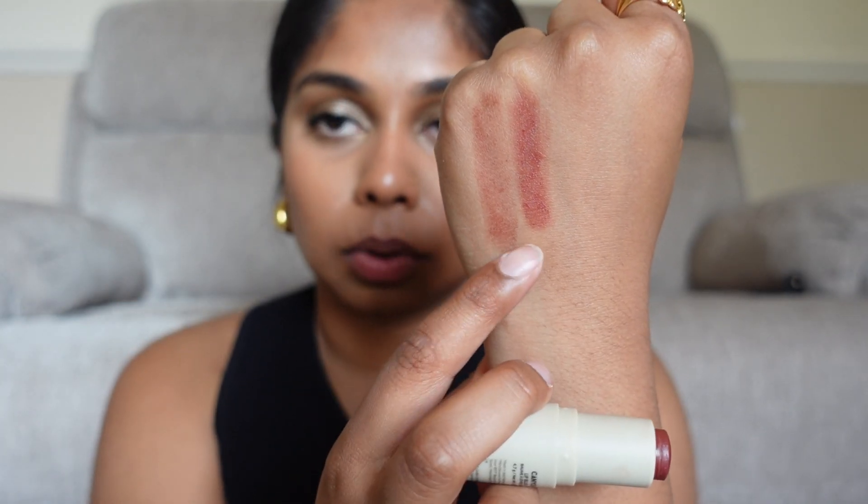Canyon looked beautiful on the model. On TikTok people just pat it in like this, so I'm going to try that technique and then swipe it. So this is how Jess wears it — a very sheer application of Canyon. You can see it looks nice on the bullet. I'm going to actually swipe it because I feel like I prefer it when it's swiped.